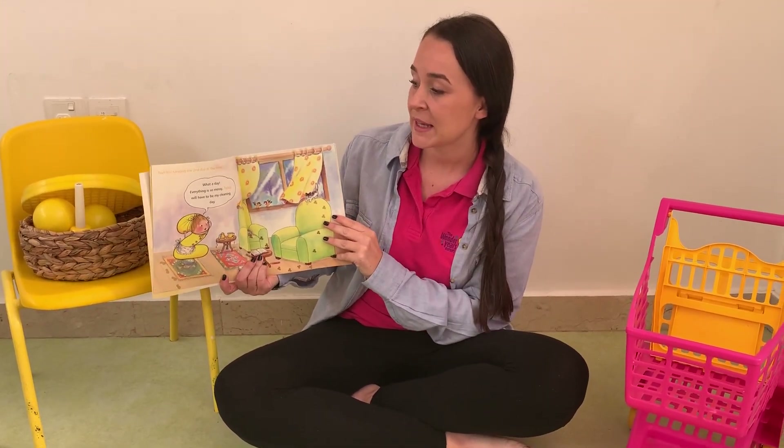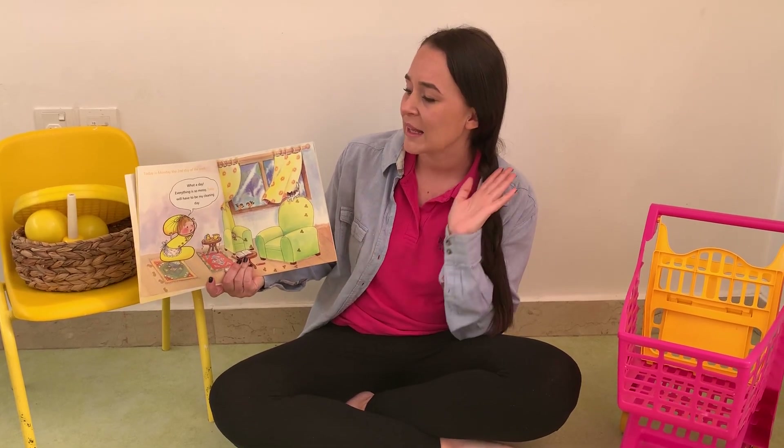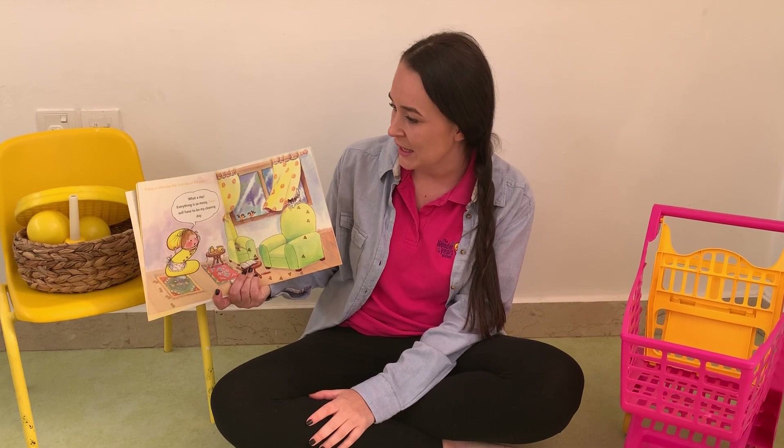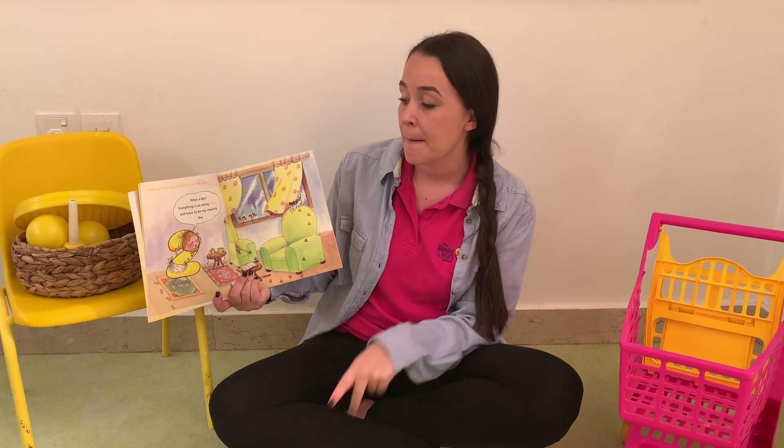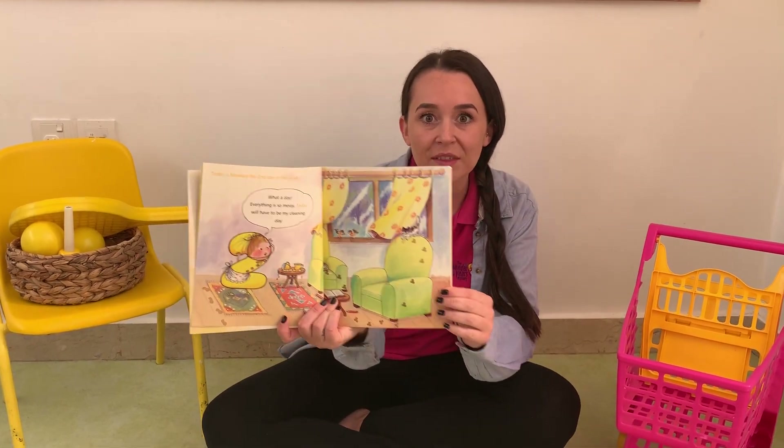Today is Monday, the second day of the week. Oh what a day! Everything is so messy. Today will have to be my cleaning day. Can you see her house? She's got two of everything.